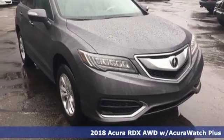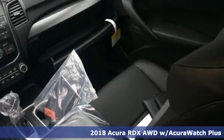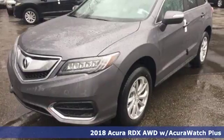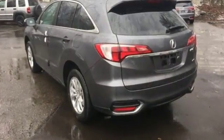Here's a 2018 Acura RDX. Since when does owning a family SUV mean you have to sacrifice? This RDX provides the room and safety you need with the aggressive styling, power, and efficiency you crave.